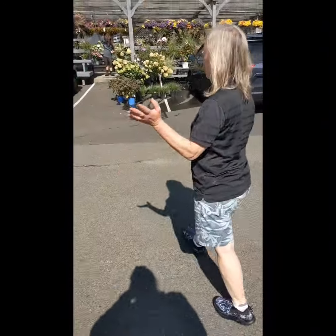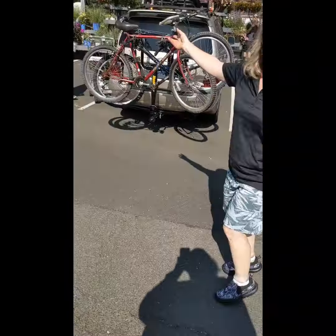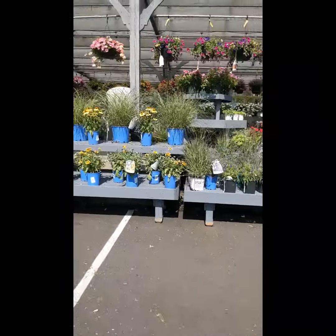Black Eyed Susan — this is a classic summer perennial. If you follow the orange and yellow over here, look at that — nice and colorful for the landscape. We've got grasses galore.